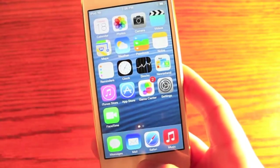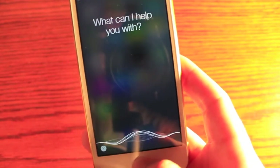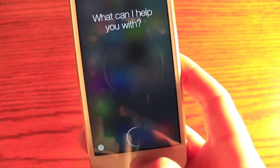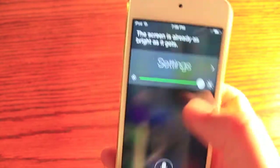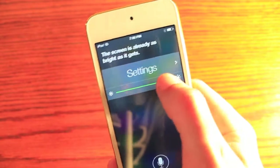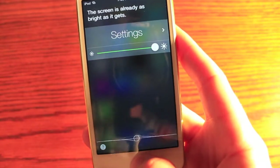Let's change something in the system of the phone. Raise my brightness. I already had it at full brightness, but it pulls up a little toggle. You can raise and lower it if you'd like, or you can give her another command.